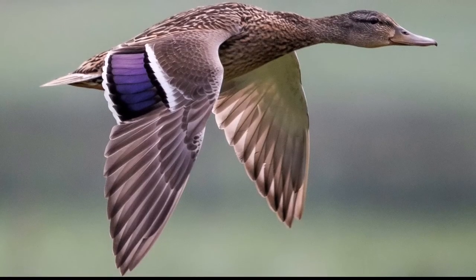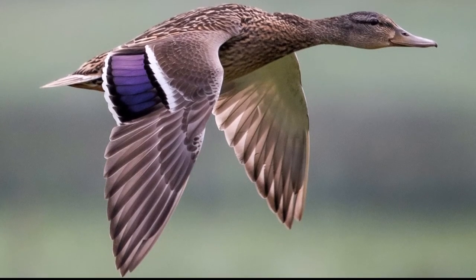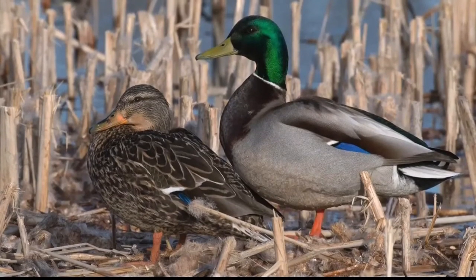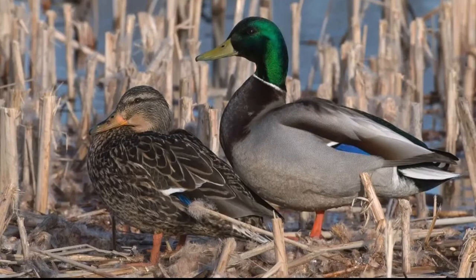The female mallard is a mottled brownish color and has a violet speculum bordered by black and white. The crown of the head is dark brown with a dark brown stripe running through the eye. The remainder of the head is lighter brown than the upper body. The bill is orange splotched with brown and the legs and feet are orange. Mallards dabble to feed on seeds, rootlets, and tubers of aquatic plants off swamp and river bottoms.